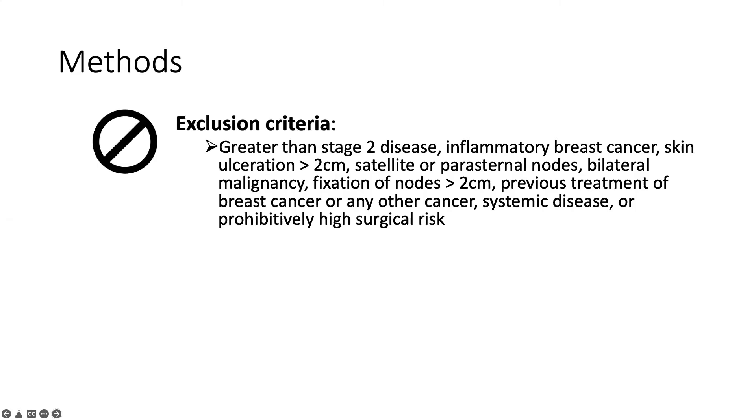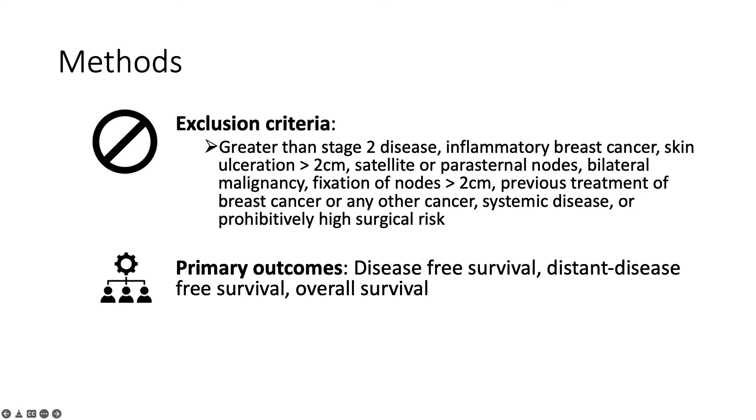Exclusion criteria were numerous, but included greater than stage 2 disease, inflammatory breast cancer, skin ulceration greater than 2 centimeters, satellite or parasternal nodes, and some others. The primary outcomes were disease-free survival, distant disease-free survival, and overall survival, all counted from date of surgery and assessed by the Kaplan-Meier method. Cox proportional hazard models were used to estimate hazard ratios.